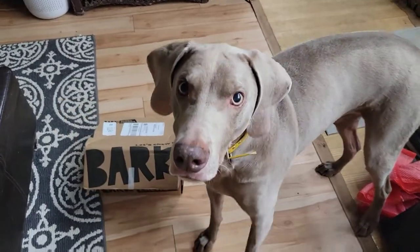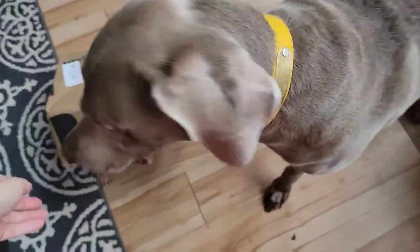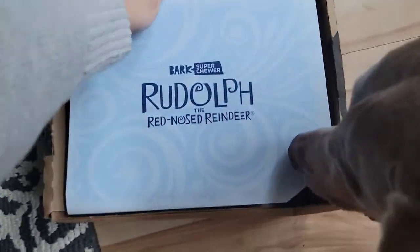Did you get a new Bark Box? Is that your December Bark Box? Let's see what we got.